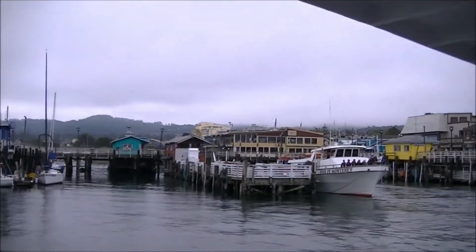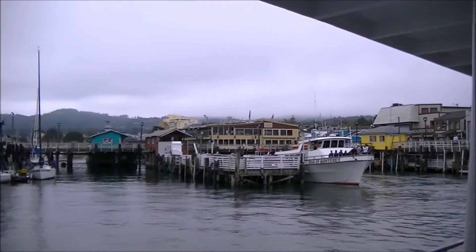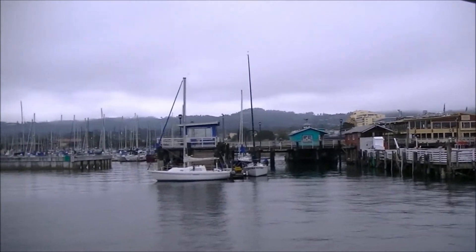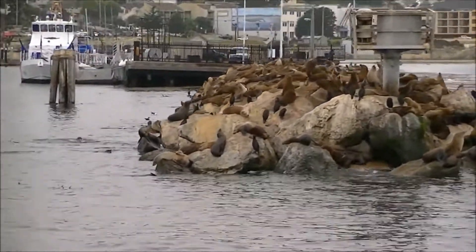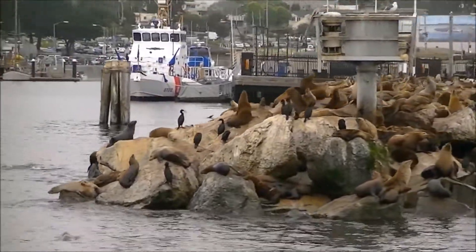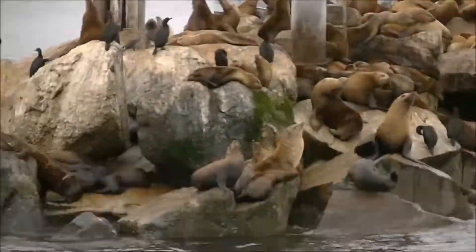So we're setting sail here to go whale watching. They're not predicting good results. They're going to head out tonight to forage and feed and go after just about anything they can get their powerful jaws onto.